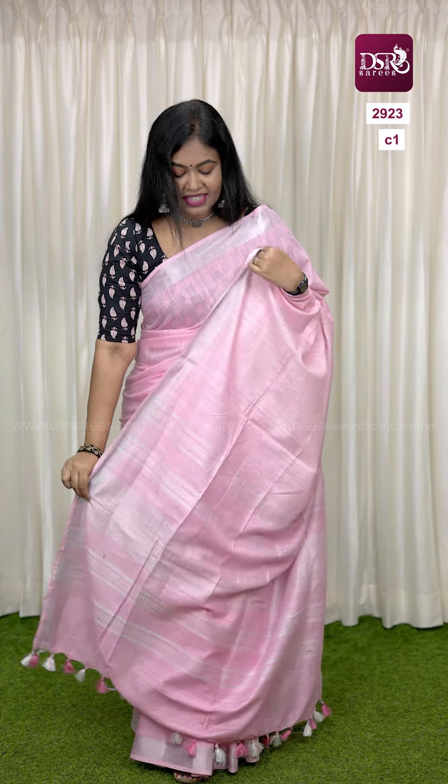Hi, welcome to DSR Sarees. In this video, summer special linen cotton collections — I will pack up a plain saree with silver tissue borders. It has a running blouse and a 1m printed cotton blouse. The price is just 899 plus shipping.